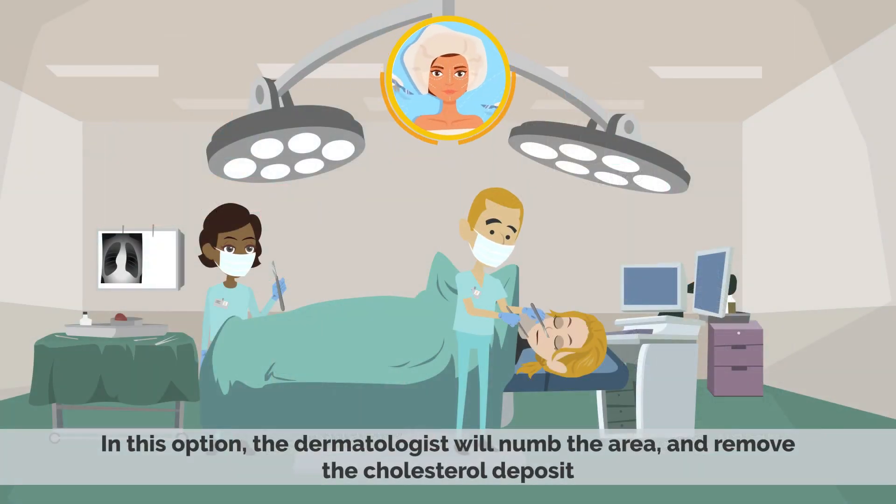Surgery: In this option, the dermatologist will numb the area and remove the cholesterol deposit.